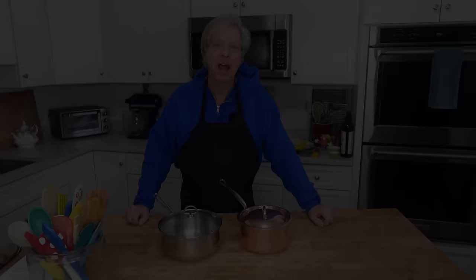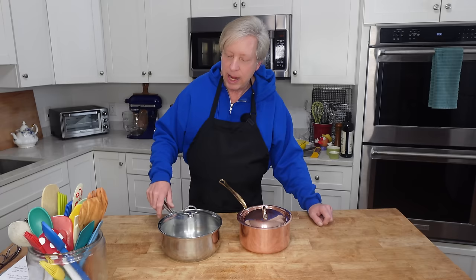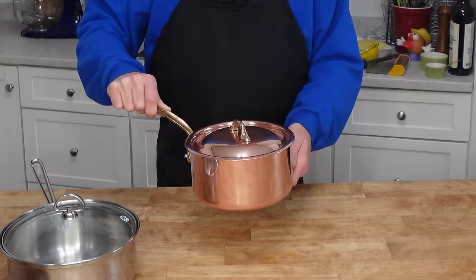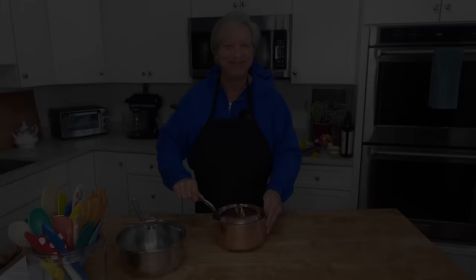Everyone needs a saucepan. I use mine for making rice, oatmeal, and obviously for making sauces. All-Clad makes a great saucepan but it's very expensive. I have this inexpensive stainless steel three-quart saucepan — I've had it for years and it comes with a lid. I also have this two-and-a-half quart copper saucepan. It works great and it's very expensive — I only have it because it was a gift from my spouse.